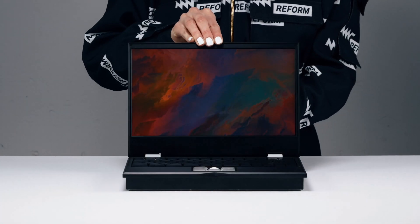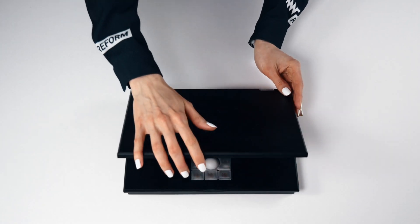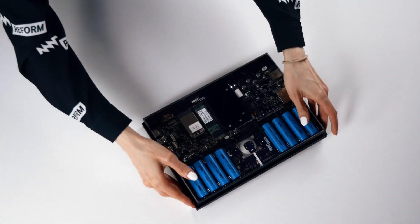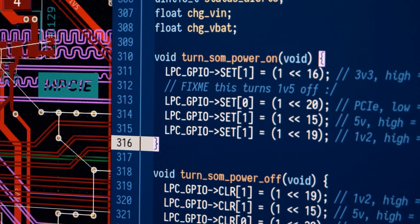This is MNT Reform, a new kind of computer. Reform is open hardware and fully documented, from the aluminum case down to the electronics. Even the drivers, the system controller, and the input devices are open source.